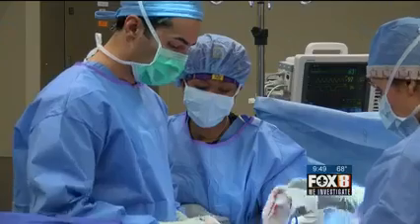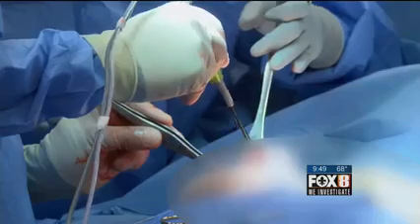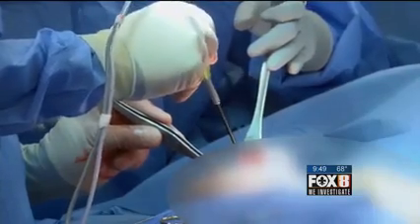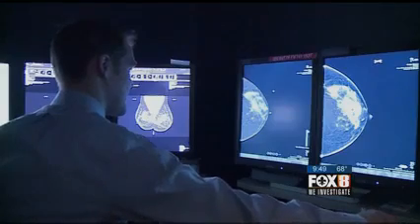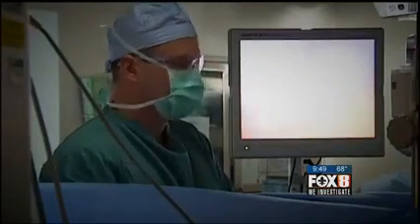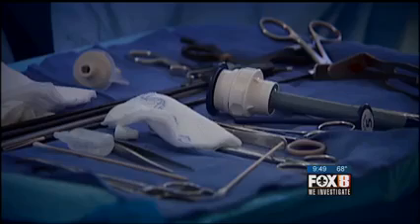In the 1990s, the American Society of Plastic Surgeons warned against the procedure, fearing that mammograms would be misread if injected fat calcified. The group reversed its position in 2009, calling it a safe method of breast augmentation.